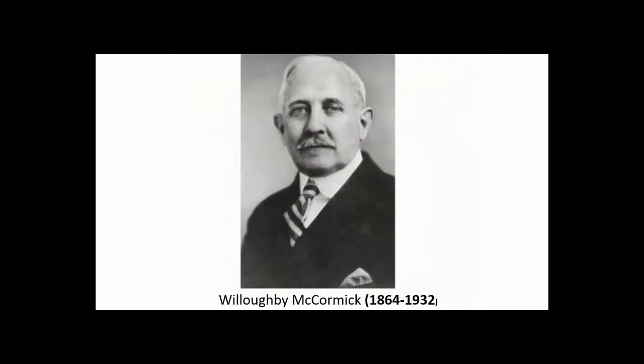Willoughby M. McCormick was born in Dover, Virginia in 1864. At age 14, he went to live in Texas with some relatives, and he went to work as a clerk in a general store.